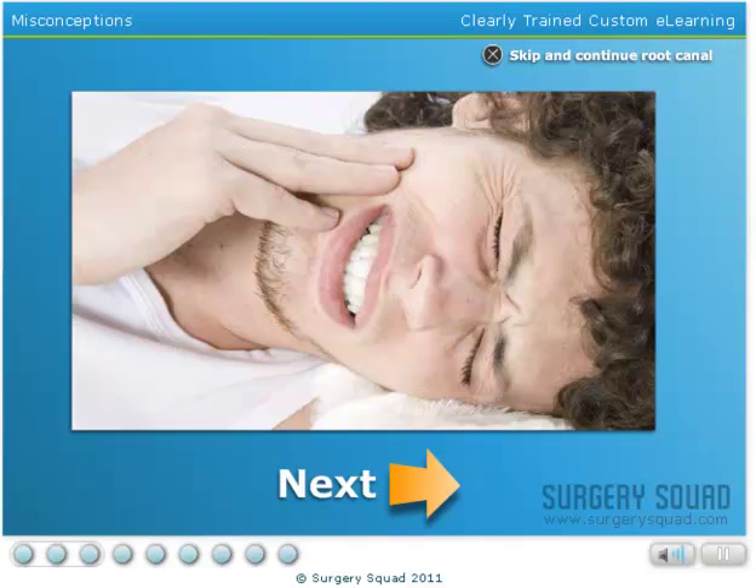It is very possible for a patient to require root canal treatment if they have never experienced pain from a tooth. This is why having routine dental exams is important.